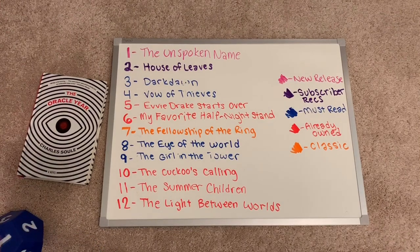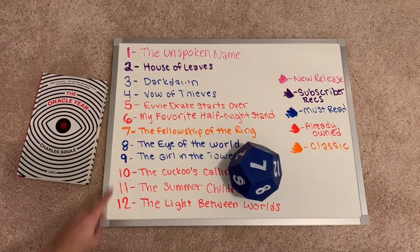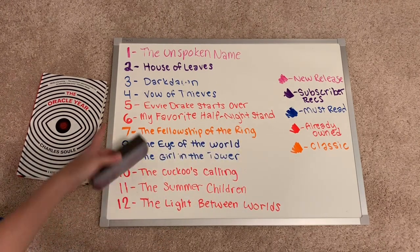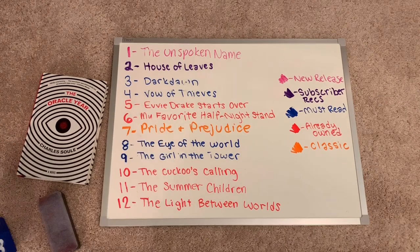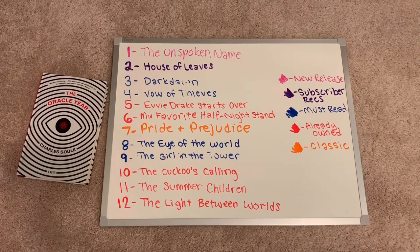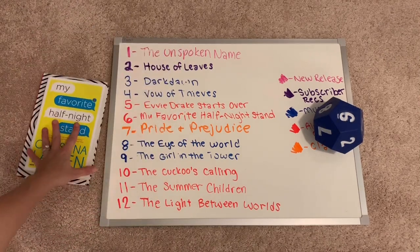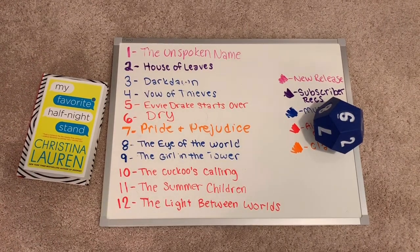Third roll: seven. That is The Fellowship of the Ring, which is the classic on my list. I don't own this one either, so I'll be purchasing it to read next month. This one has been on my list for so long. I replaced it with Pride and Prejudice — so sad I have not read it — and I own this one, so that will be the new classic on my list. Fourth roll: six, so another already-owned book. My Favorite Half Night Stand by Christina Lauren will be the fourth book, replaced by Dry by Neil and Jared Shusterman.